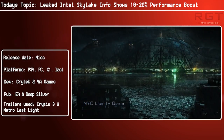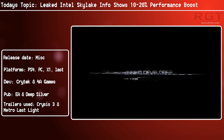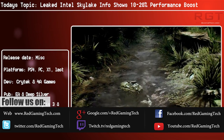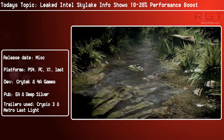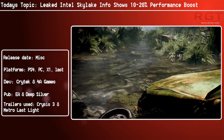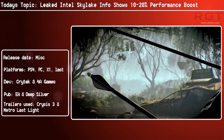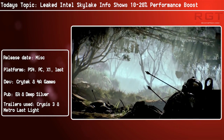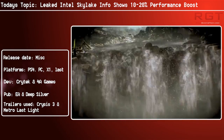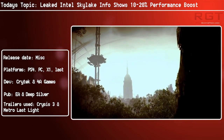Ladies and gentlemen, this is RedGaming.com video. If you're interested in Intel's Skylake, I have some news for you. We all know that Intel are going to be formally unveiling their processors on the 5th of August, which will be during GamesCon. However, while we have seen some benchmarks of the Core i7-6700K compared to the i7-4790K, another set of leaks have popped out, and this set is supposedly from Intel.